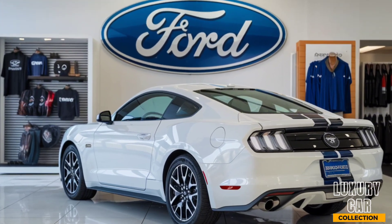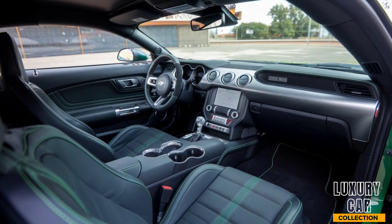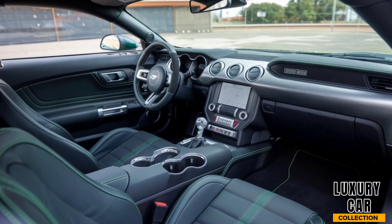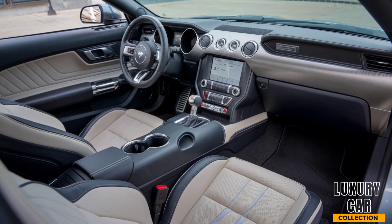Interior. Step inside, and you're greeted by a driver-focused cockpit. The interior is a blend of race-inspired elements and modern tech. You'll find carbon fiber seats with premium Alcantara upholstery, designed to keep you comfortable and secure during high-speed maneuvers.